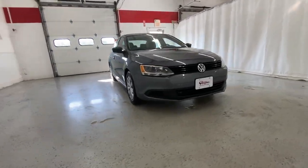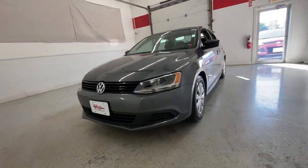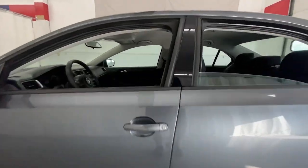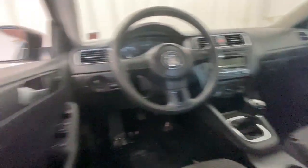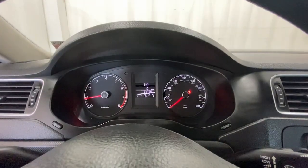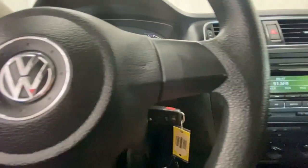Enjoy the view of this 2014 Volkswagen Jetta. With less than 70,000 miles on the odometer, this vehicle provides excellent value. Take a closer look at this Volkswagen Jetta, the compact sedan that's tastefully understated, practical, and fun to drive.